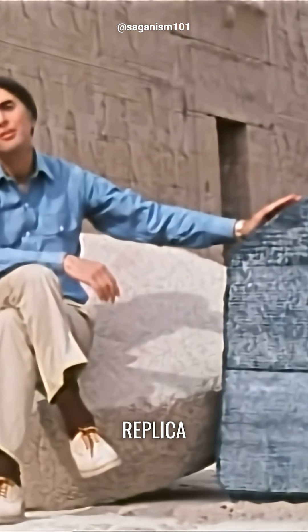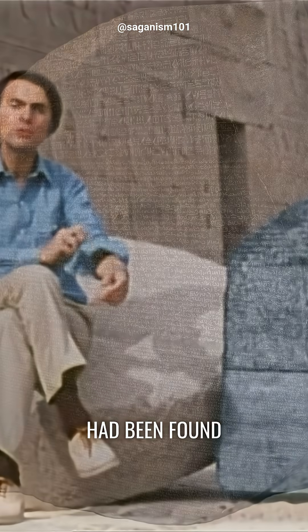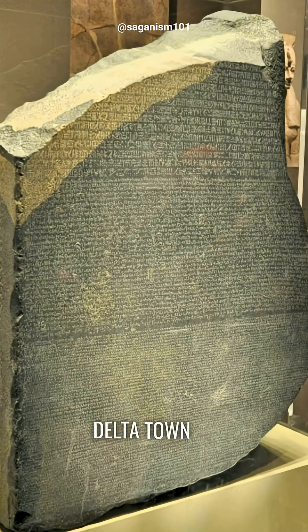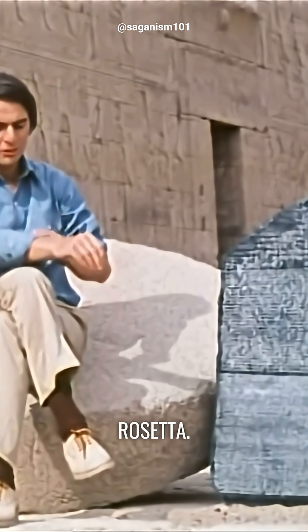This is an exact replica of the Rosetta Stone. The original had been found in the year 1799 by a French soldier working on the fortifications of the Nile delta town of Rashid, which the Europeans in their persistence not to learn Arabic called Rosetta.